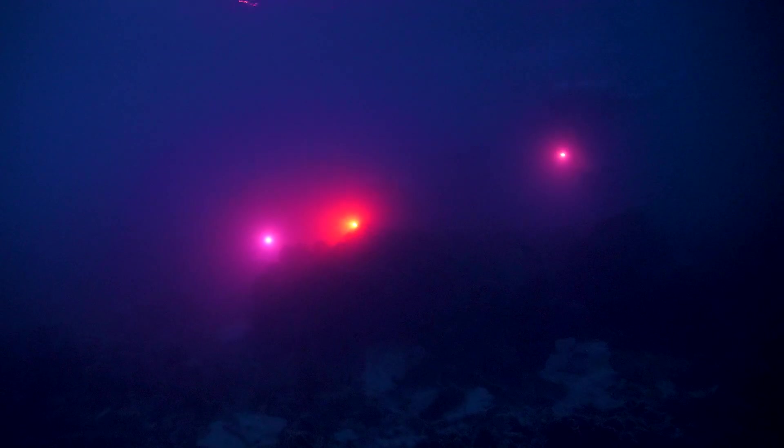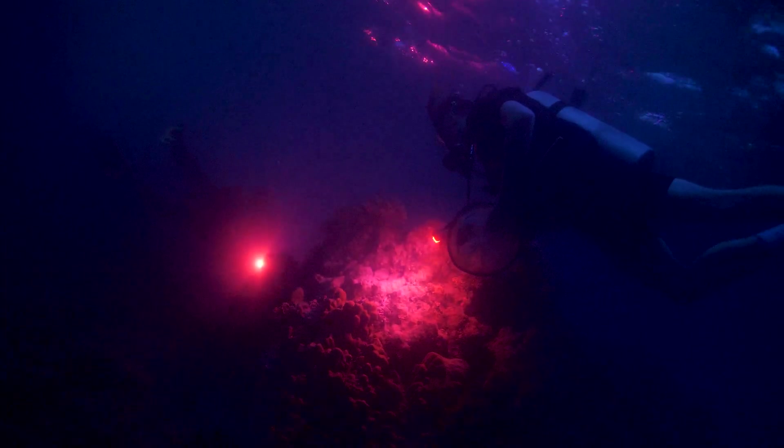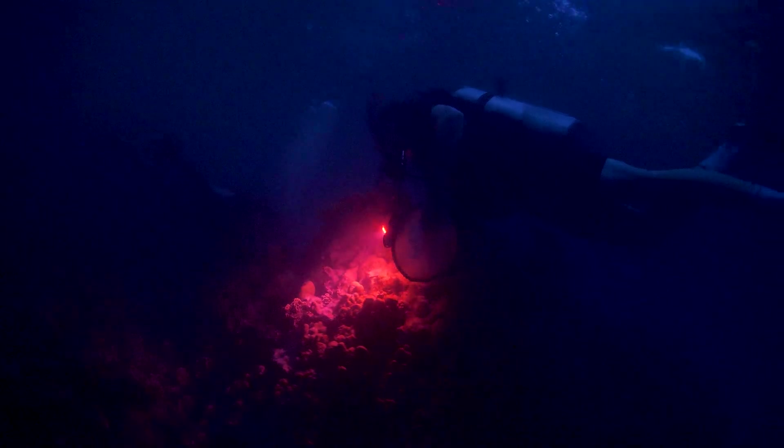Coral reefs are highly sensitive to light, especially on a night like this. The white light emitted from underwater torches might delay or confuse the animals, so red filters are attached to keep disturbance to a minimum.